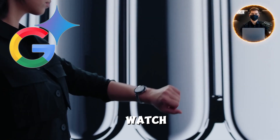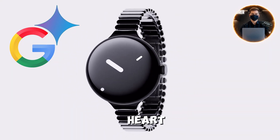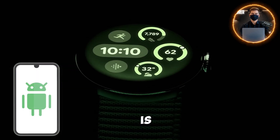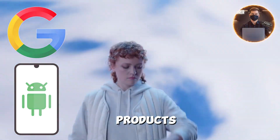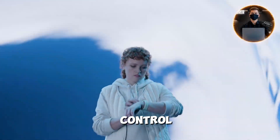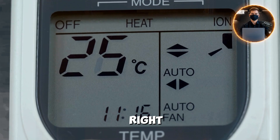Google's Gemini AI Watch isn't just a standalone gadget. It's designed to be at the heart of your connected life. It pairs effortlessly with Android devices and is fully compatible with Google's ecosystem, including smart home products like Nest thermostats and security cameras. You can control your smart lights, lock your doors, or adjust the temperature right from your wrist.